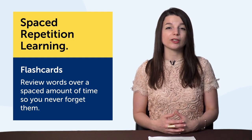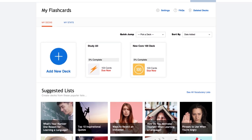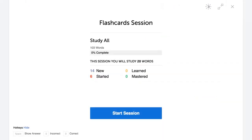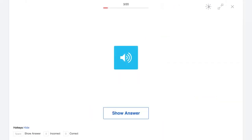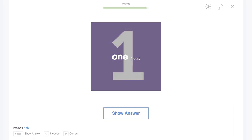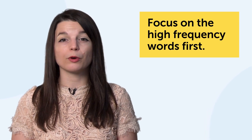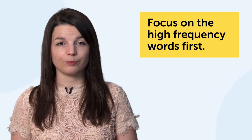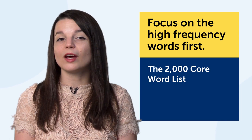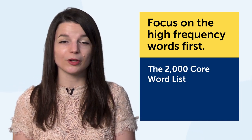This is a powerful method for memorizing new vocab and phrases. You don't have to sort words and force yourself to review at later dates — that's where the technology comes in: the flashcards. Just head over to our spaced repetition flashcards to take advantage of this learning method. The fifth technique: focus on the high-frequency words, or the most common words, first. The technology? The 2000 Core Word List.